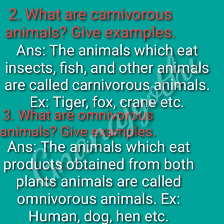Second question: what are carnivores animals? Give examples. Answer: the animals which eat insects, fish and other animals are called carnivores animals. Example: tiger, fox, crane, etc.